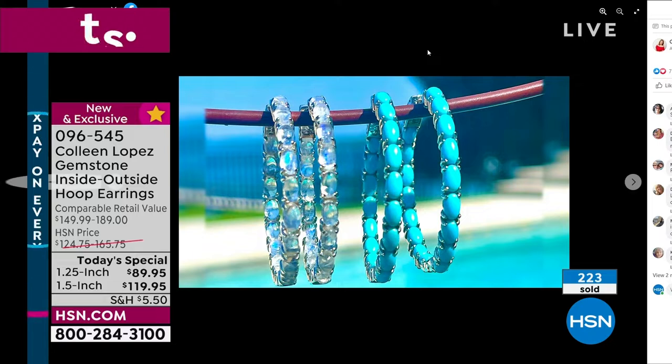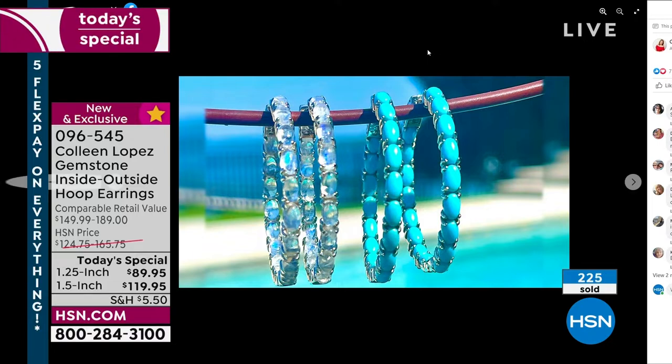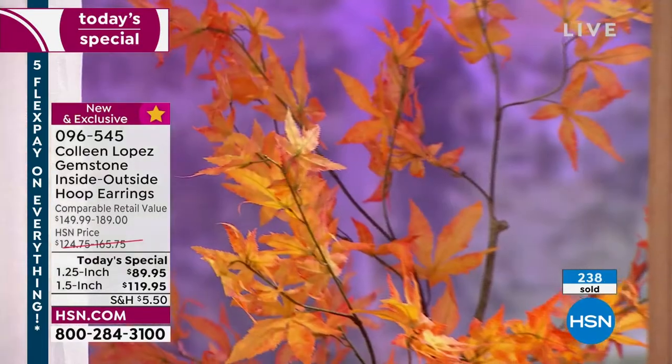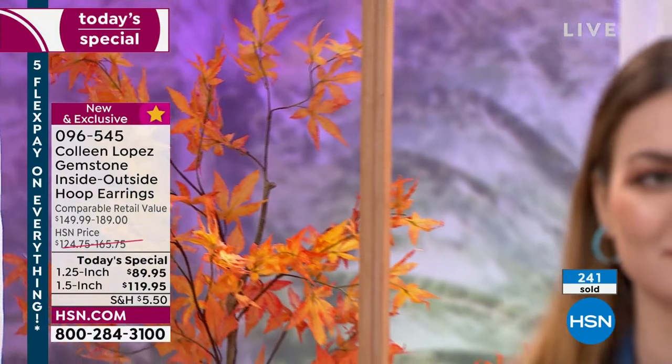It is a stunning earring. And for that little price of $89.95 or $119.95 — hundreds gone. Again, I'm not back till this afternoon. I don't expect either of the big ones to be here. I just want to point that out for you. I don't expect that either of them will be.